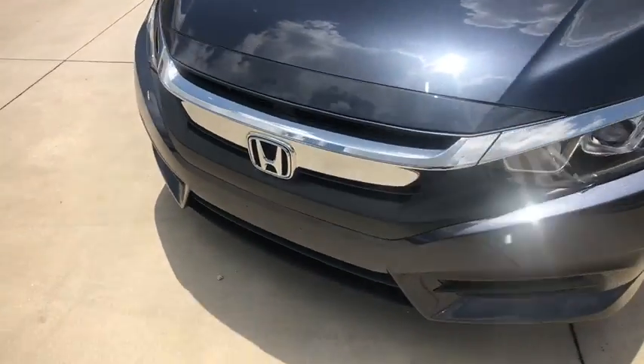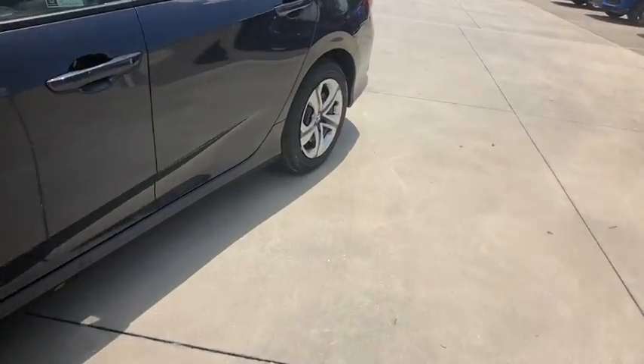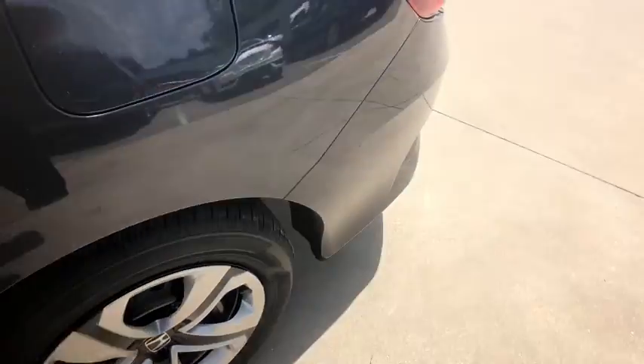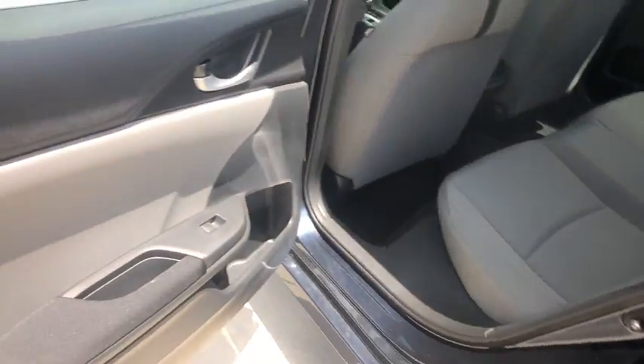Panic alarm, remote keyless entry, front bucket seats, driver vanity mirror, cloth seat trim, front reading lamp, tilt steering wheel, passenger vanity mirror, speed control.